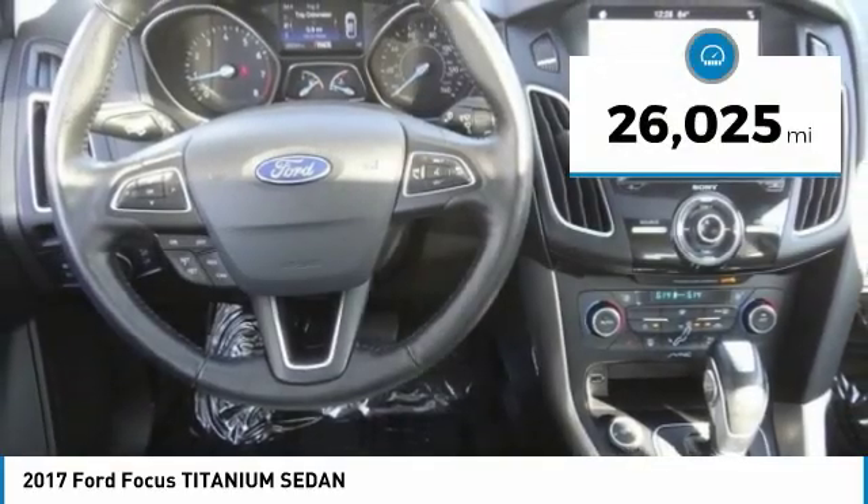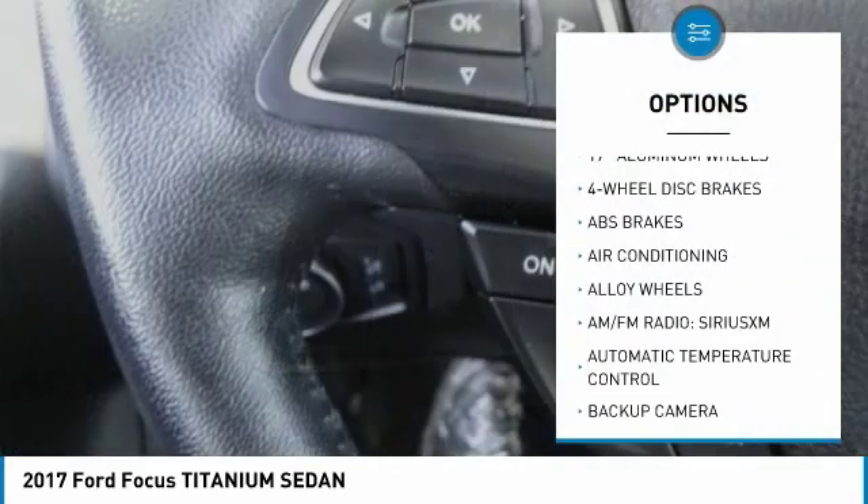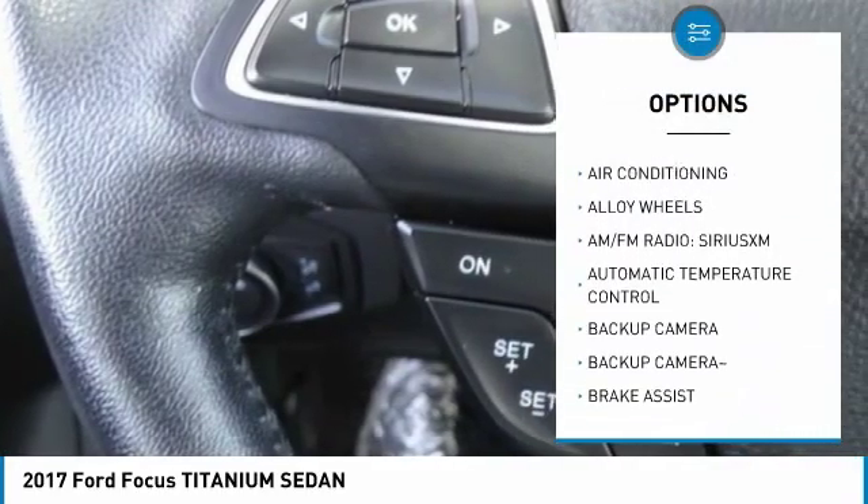This vehicle has less than 30,000 miles. Here are some of this vehicle's great options: traction control, navigation system, leather wrapped steering wheel.